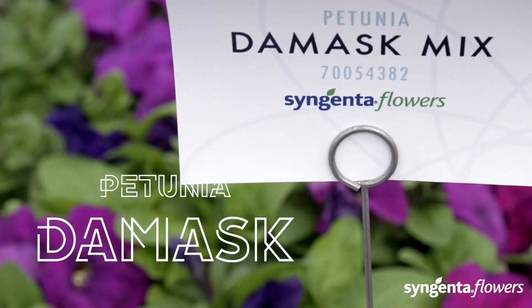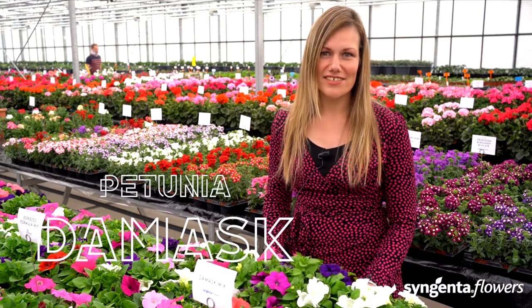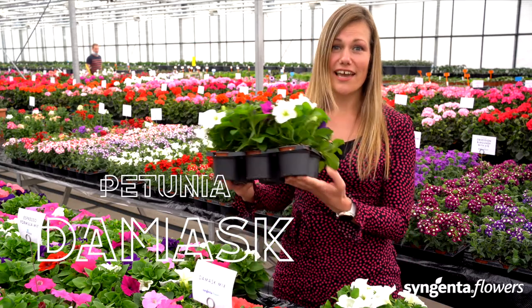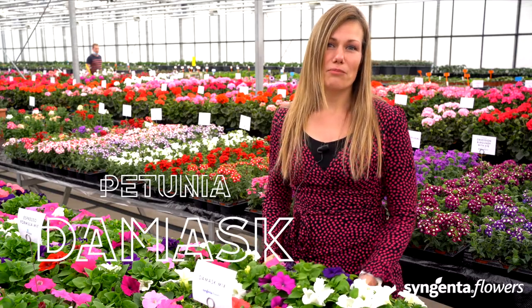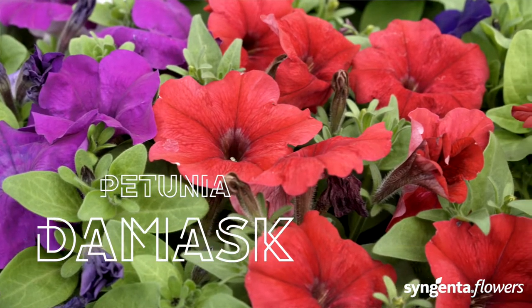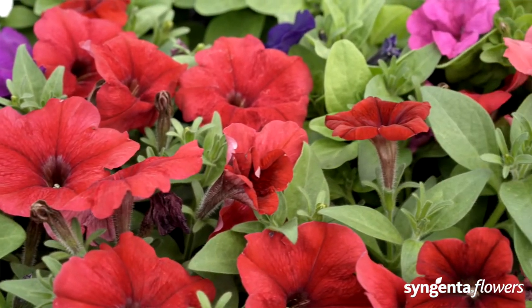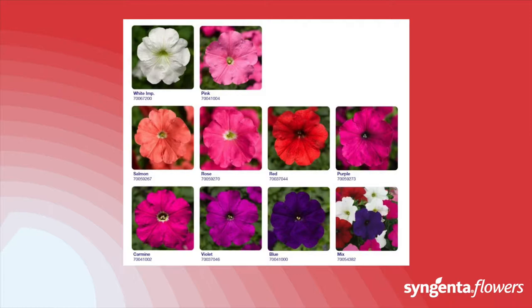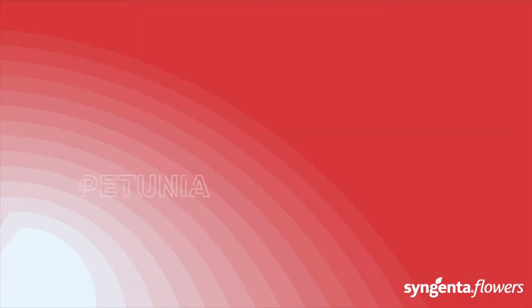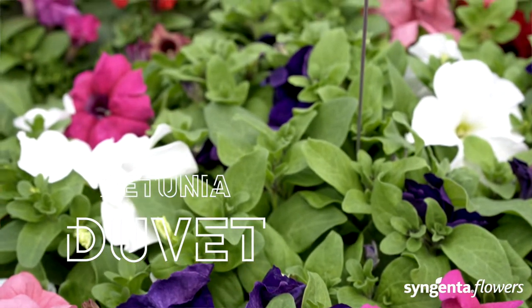The Damask is known to be tough. This multiflora petunia is bred for high-density production in packs and small pots. The Damask gives flowers almost as big as the grandiflora types. It is naturally compact, so no need for PGRs. These tidy plants have excellent weather tolerance and deliver season-long garden performance.